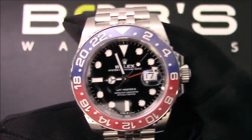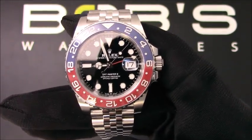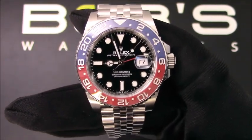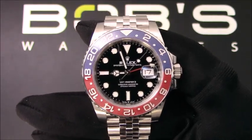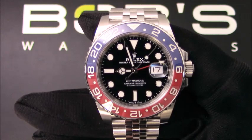Hello, today at Bob's Watches we are introducing a pre-owned Rolex GMT Master 126710. This watch contains a random serial number that was produced around 2018.